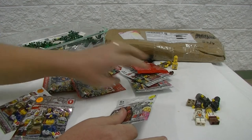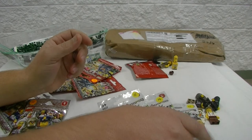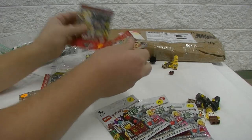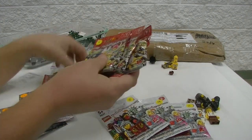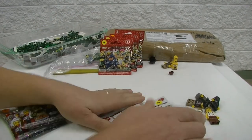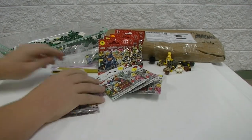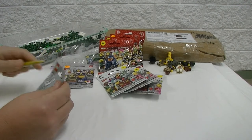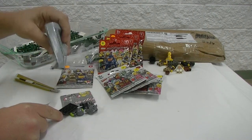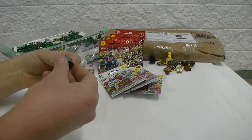Alright, so we have three Series 6 figs, two Series 9, and four Series 7. My wife's going to miss out on the fun here — I'm going to open them up right here and right now!